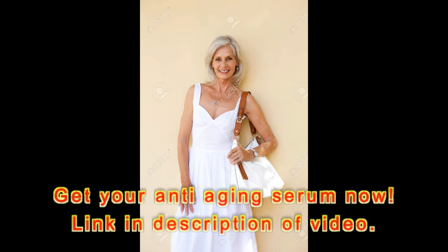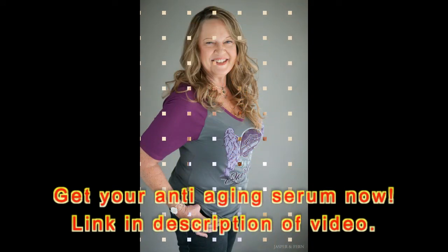True Skin's innovative blend creates a supercharged solution for counteracting signs of aging while improving tone and texture in the long run.